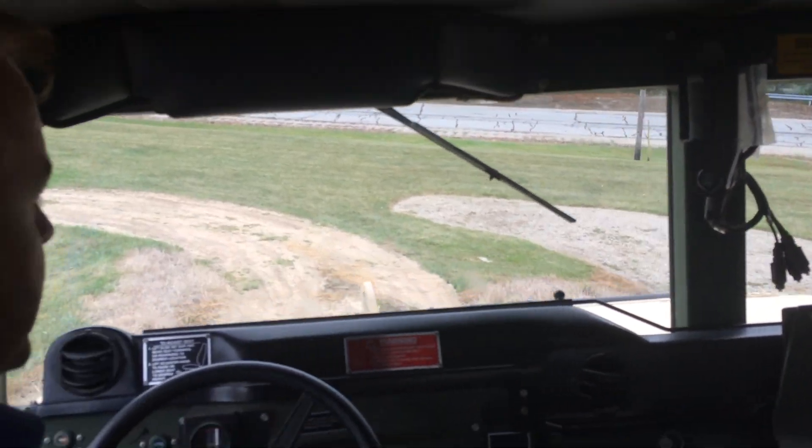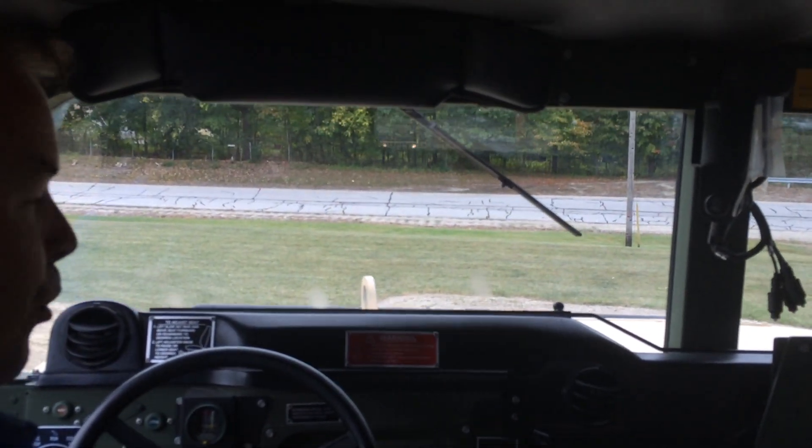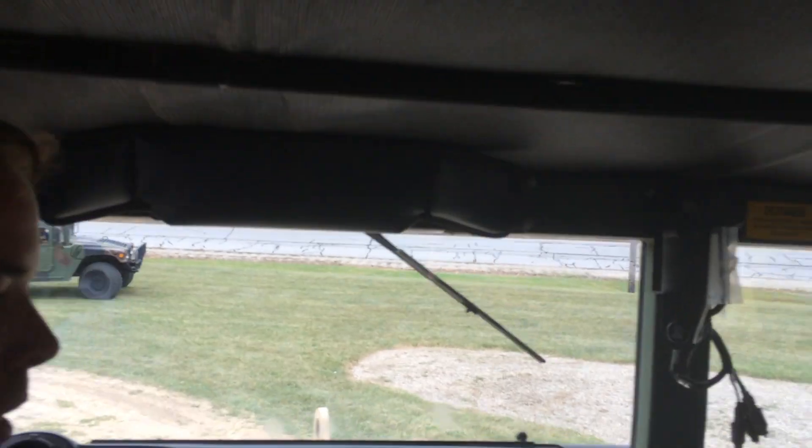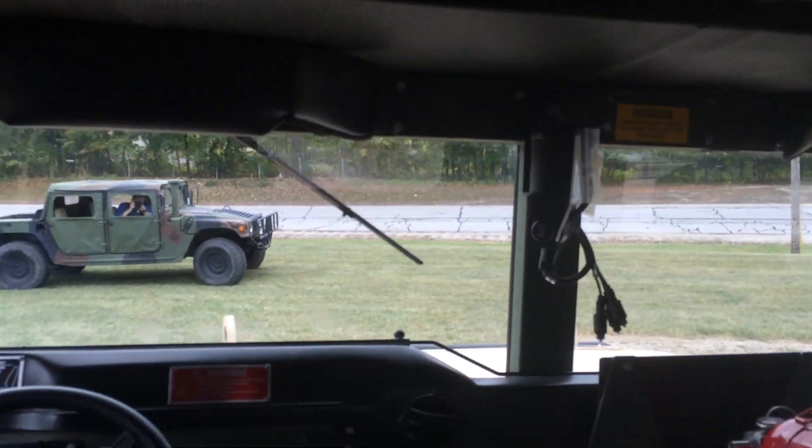On the way down, what's nice about this vehicle is by using engine compression we don't have to use our brakes to go down the hill. You can see that we're actually being held back with engine compression — no BTM on the way down.